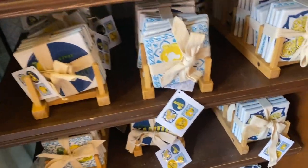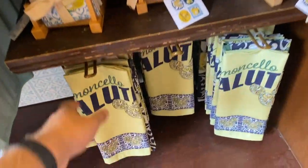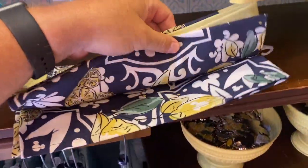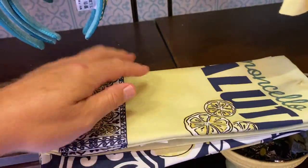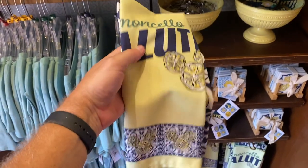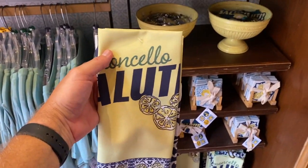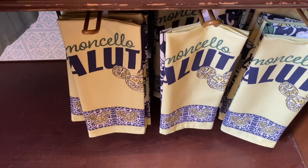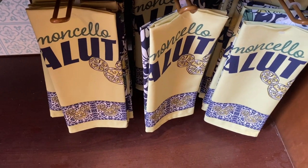There's four coasters. Oh, what is this? A towel? I don't see a price on the towel. Like a hand towel, dish towel. It says Limoncello salute. Okay, I found a price — $24.99 for the hand towel. There's two of them there, though.